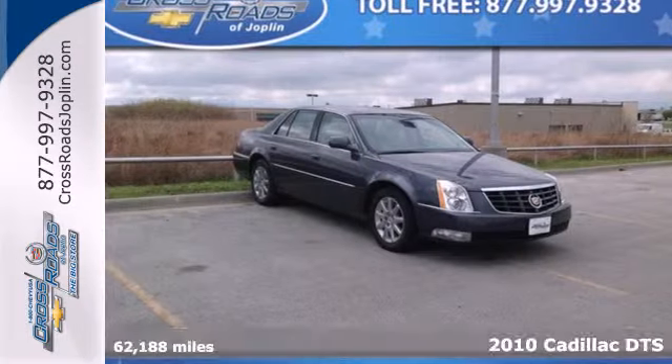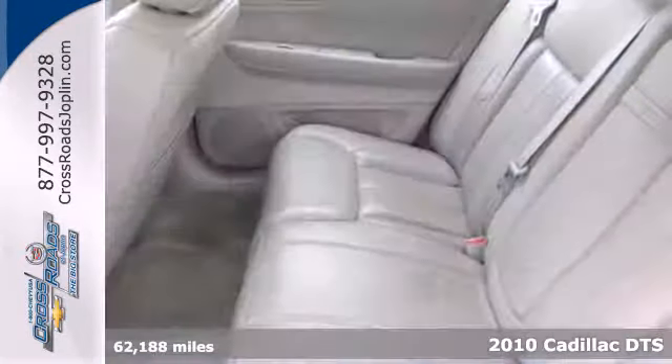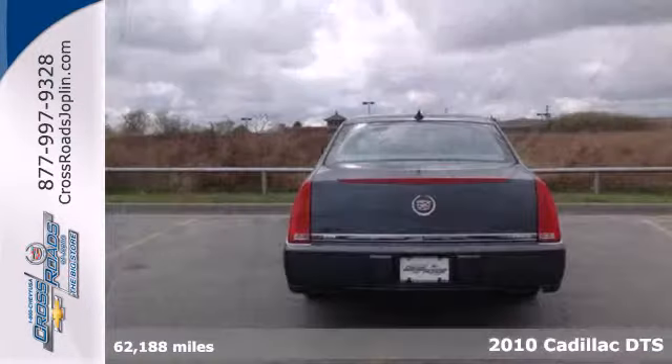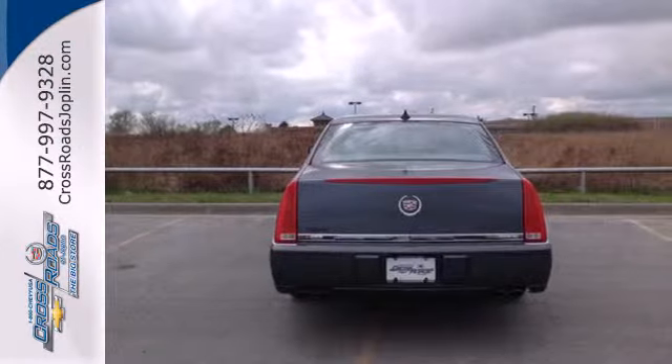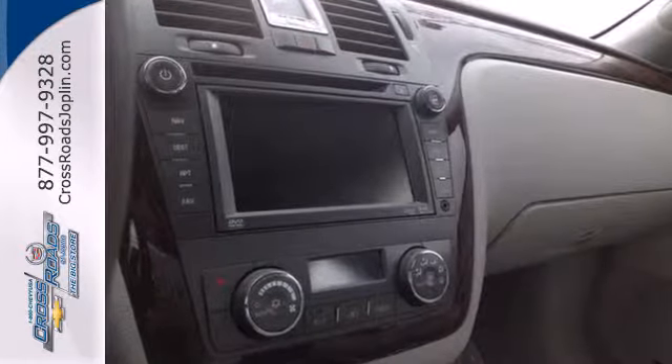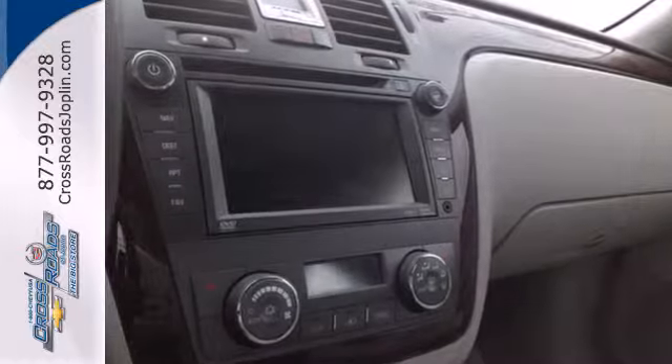Here's a 2010 Cadillac DTS. Dare to compare the DTS to any other sedan in its class, with its sensational array of standard state-of-the-art features, including voice-activated navigation, Bluetooth, and a premium audio system with MP3 input, satellite radio, and steering wheel controls.